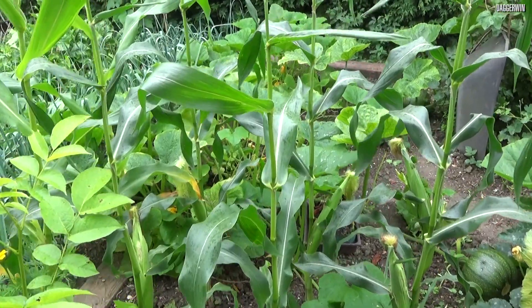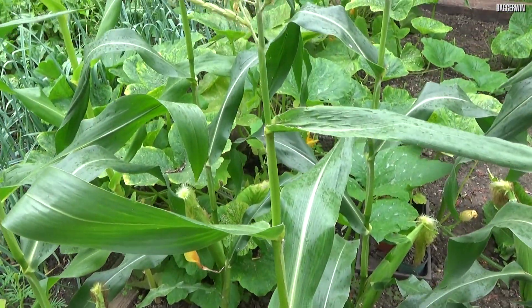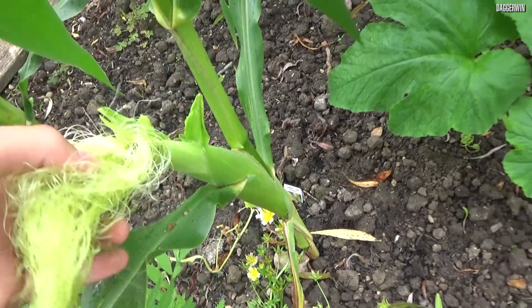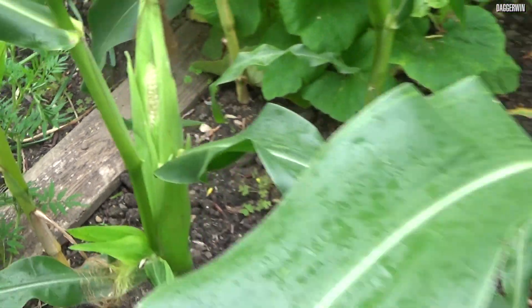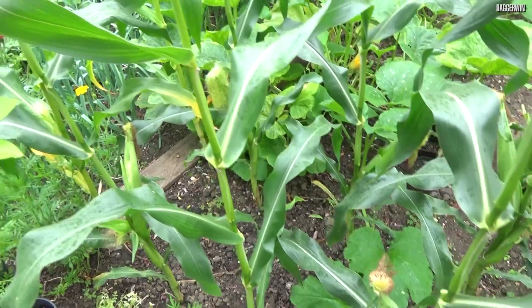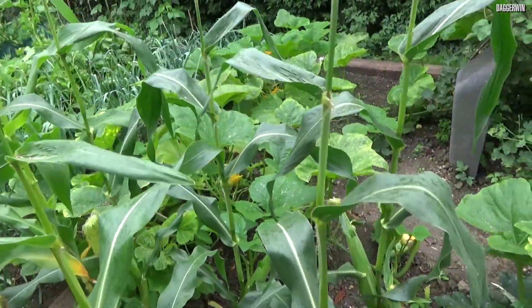Next we've got some corn. Now the corn isn't going that well this year. You can see there's plenty of cobs on here, but they just don't look that healthy. You can see one is opening up there, it's very pale. They may still be okay, but there's no guarantees it's going to be a success. But it's just an extra, different vegetable to have.